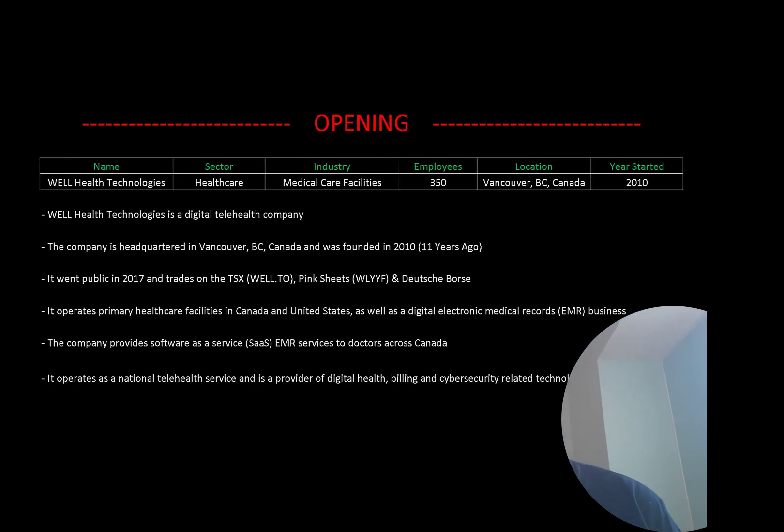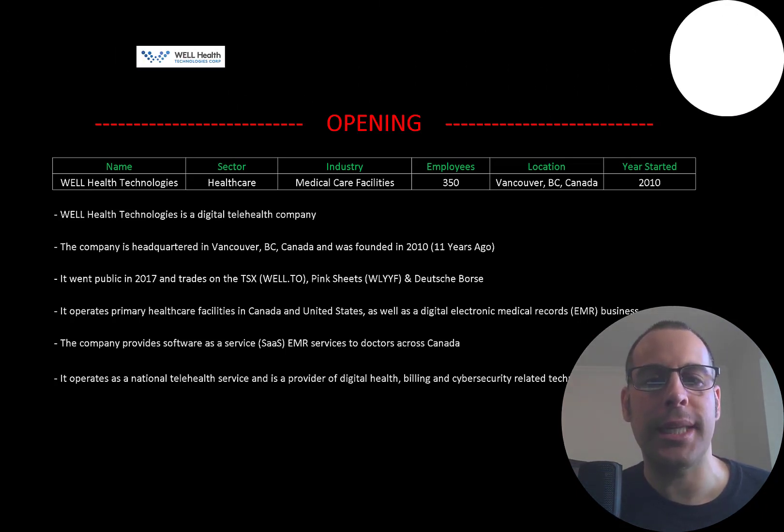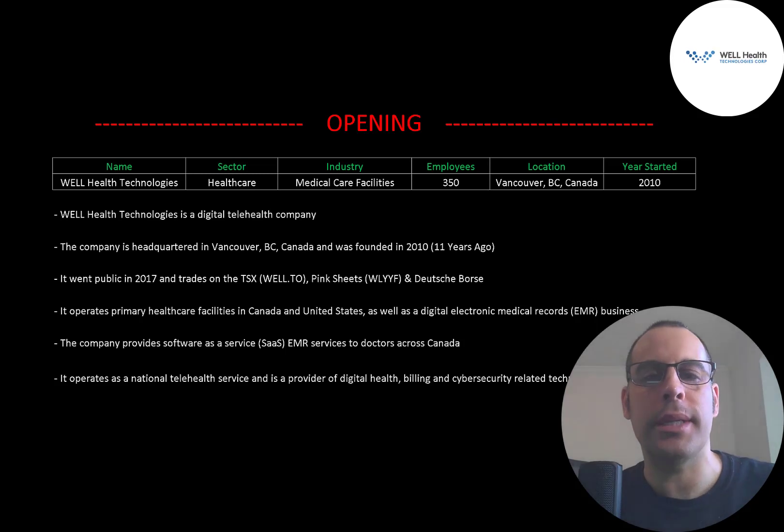Welcome to my channel. I'm Scott and in this video I am going to walk you through the process of valuing Well Health Technologies stock by analyzing their financial statements and dissecting their financial ratios so we can determine if it's a buy or a sell.